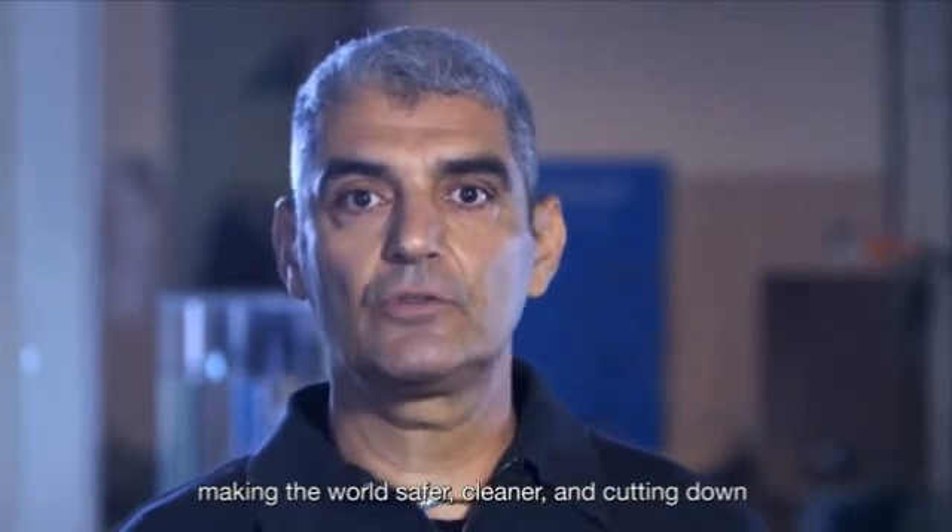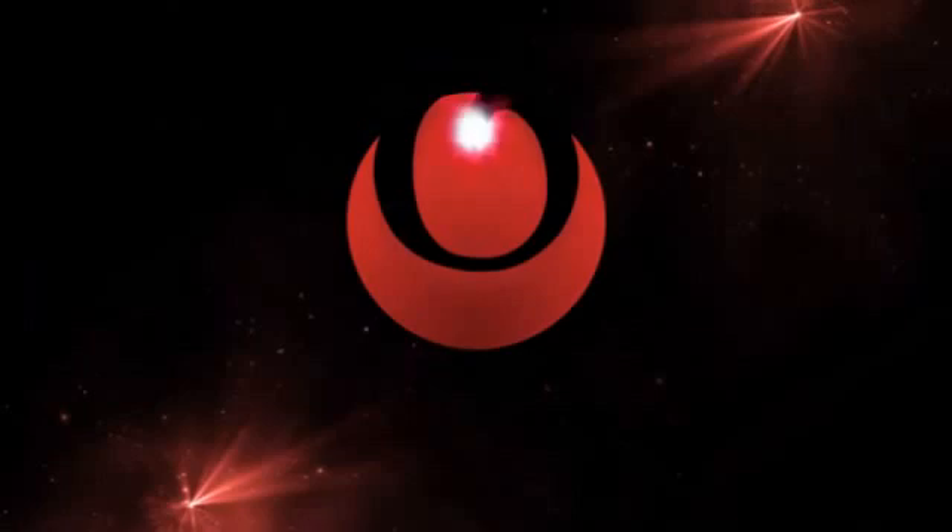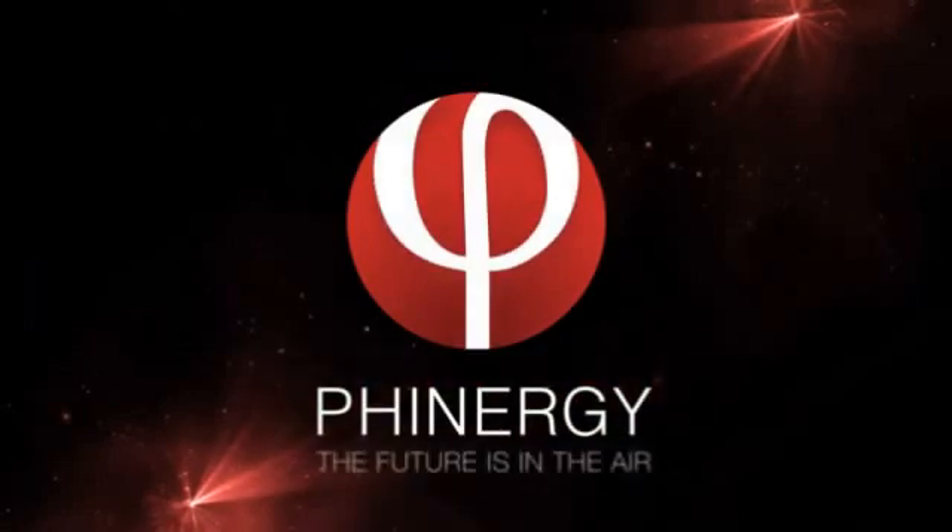Finergy — cutting down on fuel dependency and energy cost. Finergy: the future is in the air.